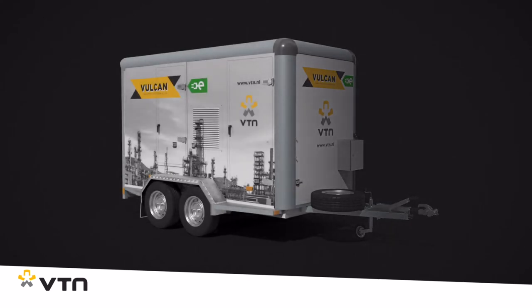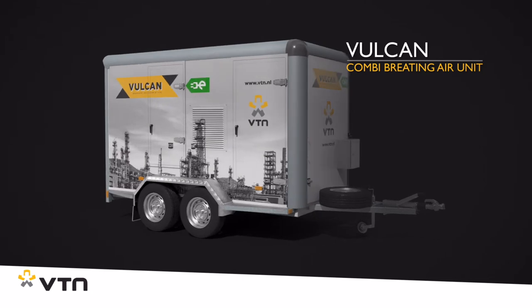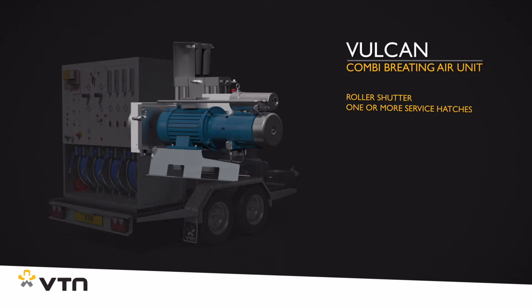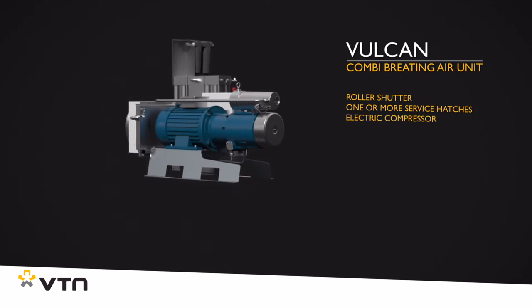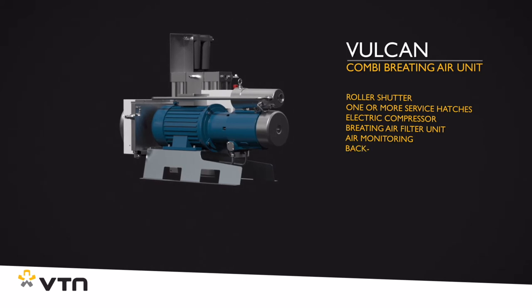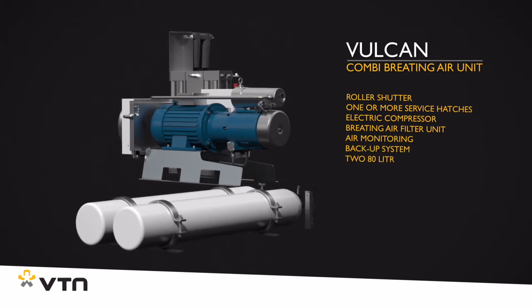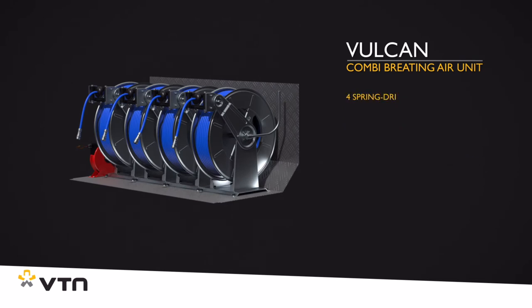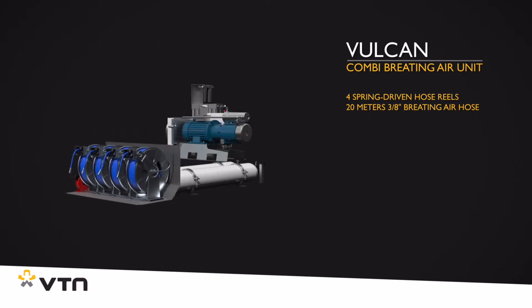The basis of the fully electric Vulcan is a modern braked tandem axle trailer, equipped with a roller shutter and one or more service hatches, containing an electric compressor equipped with a compressed air filter unit, air monitoring and a backup system consisting of two 80 liter 300 bar cylinders, as well as four spring operated hose reels, each equipped with a 3.8 inch breathing air hose.